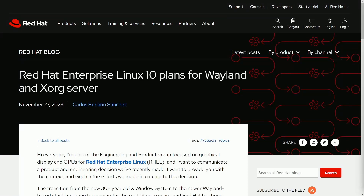It's official. RHEL, or Red Hat Enterprise Linux, is dropping support for Xorg server. They are putting Wayland at the forefront. Let's read through this announcement, talk about some of the main points, the pros and cons, as well as the overall community response.